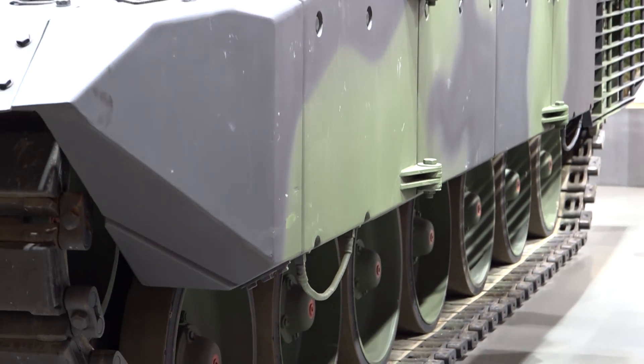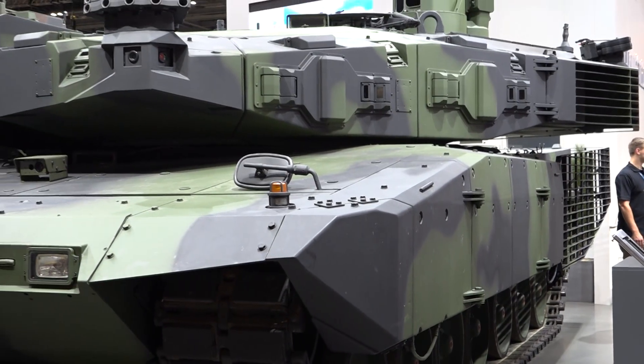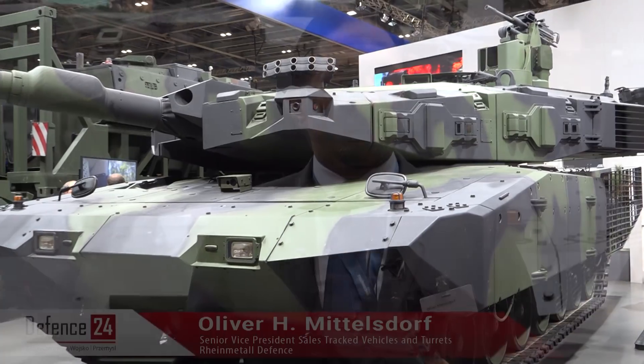Starting from the top, we have the most advanced fire control and sensor system as a commander sight for the commander. Combined with a weapon station directly connected with this commander sight, giving the commander superior firepower against targets with a very short reaction time. We have also integrated a completely customized protection that gives highest protection against kinetic energy and other rounds.